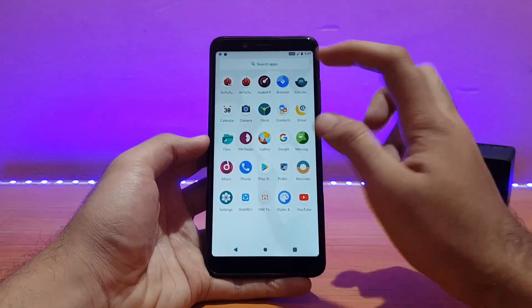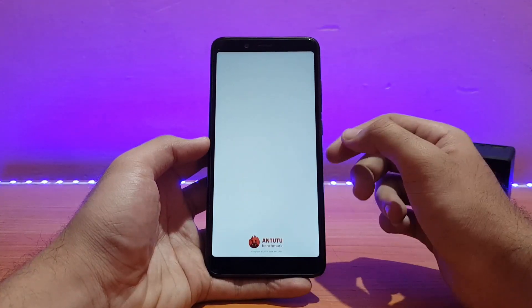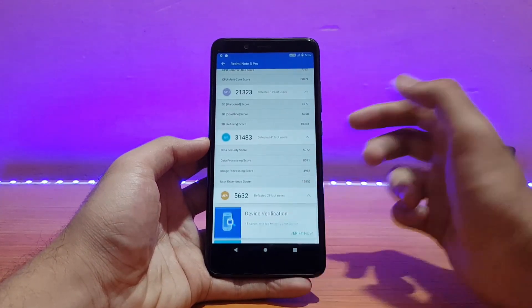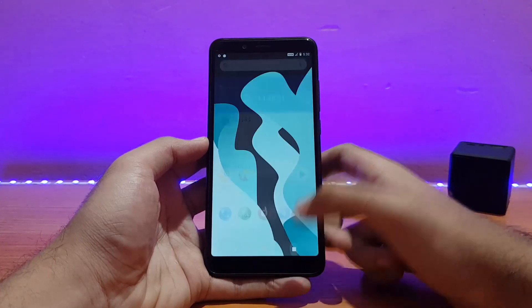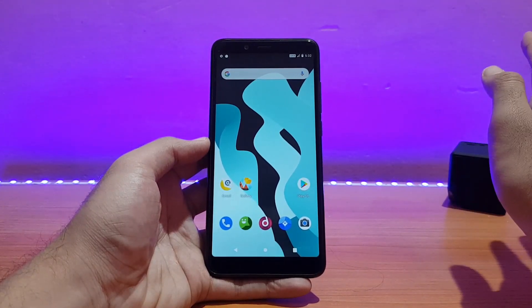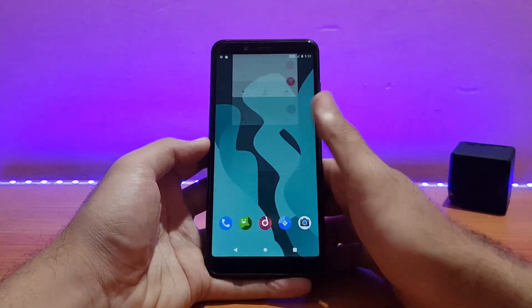Talking about AnTuTu results, I got a score of 1,14,831 — you can pause the screen for more details. Performance in this ROM is pretty good; I didn't encounter any lags or anything like that. App opening times are also fast enough.